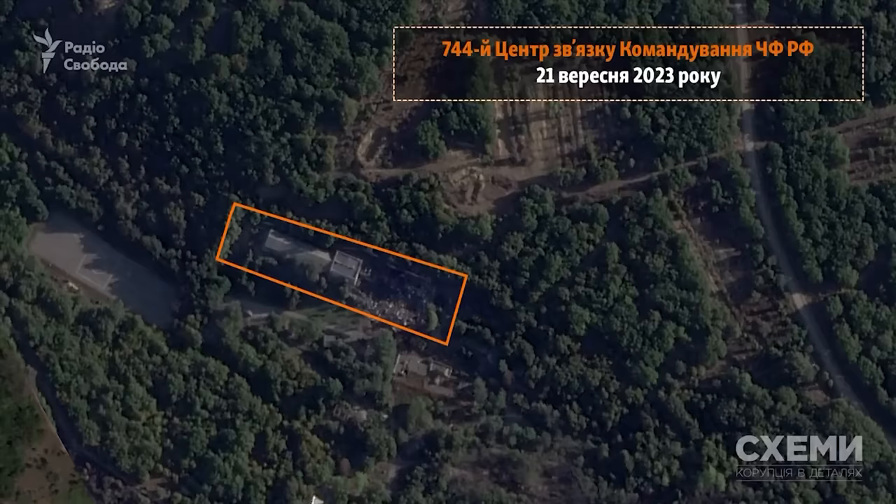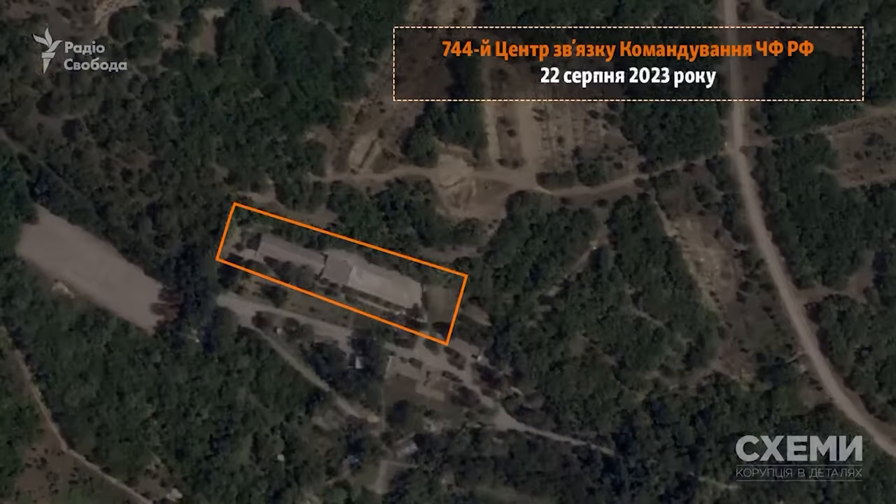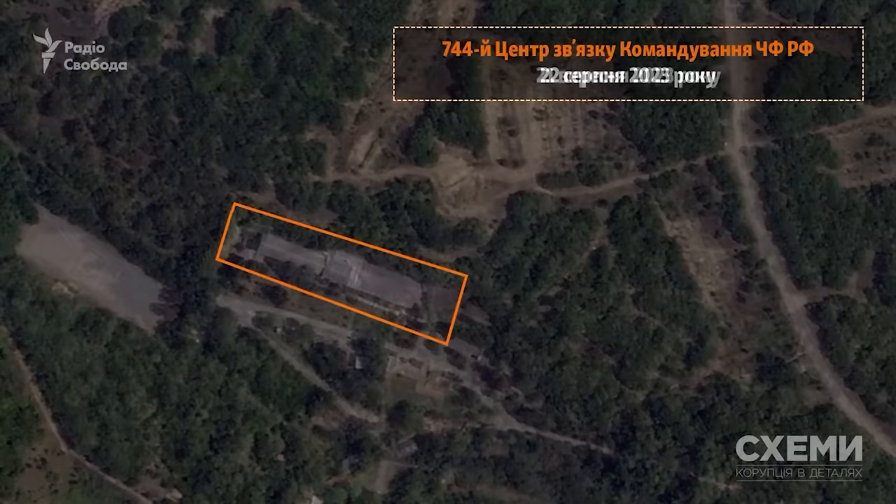You can see Storm Shadow wiped out half of the building. This building has been confirmed as being used by the 744th Communications Centre of the Black Sea Fleet Command. It is part of a larger compound and plays an important role in Russia's Black Sea Fleet operations.